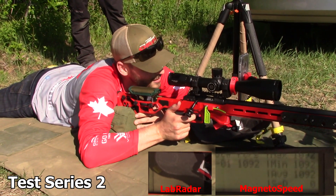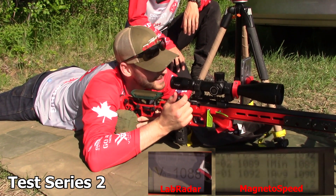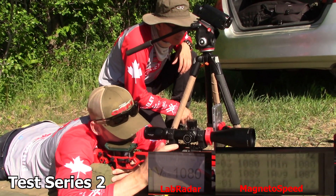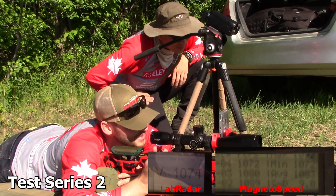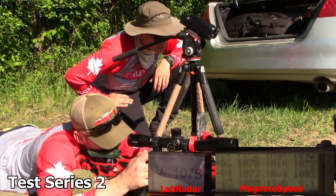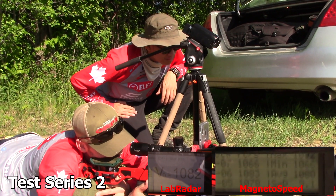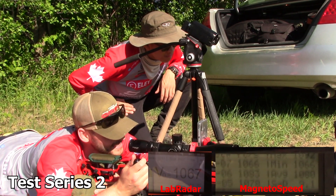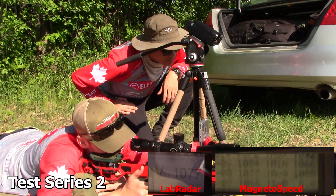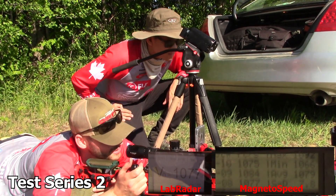Second string readings — Lab Radar then MagnetoSpeed: 1090, 1092. 1088, 1089. 1080, 1080. 1074, 1072. 1078, 1078. 1078, 1082. 1083, 1067. 1066, 1077. 1077, 1077. 1087, 1086. 1076, 1084. 1084, 1077. 1075.